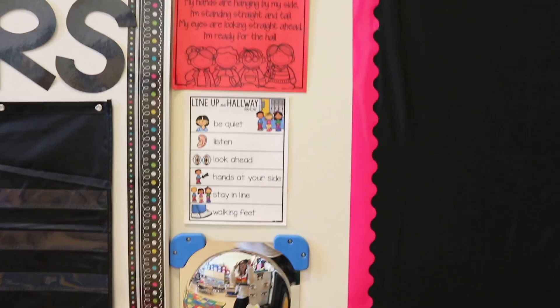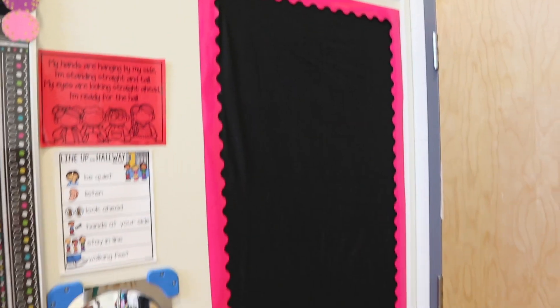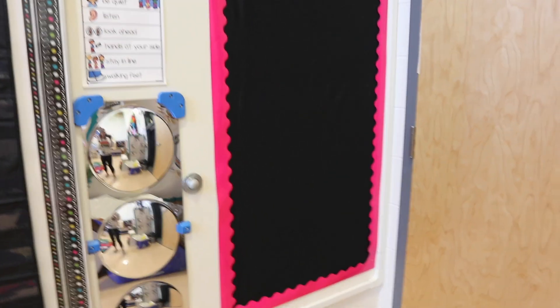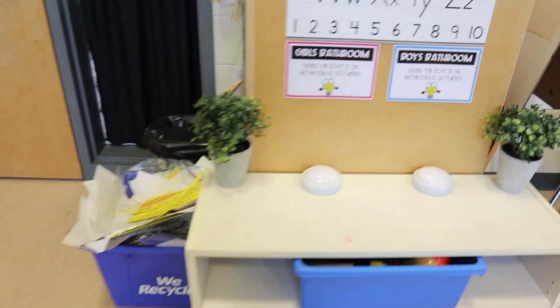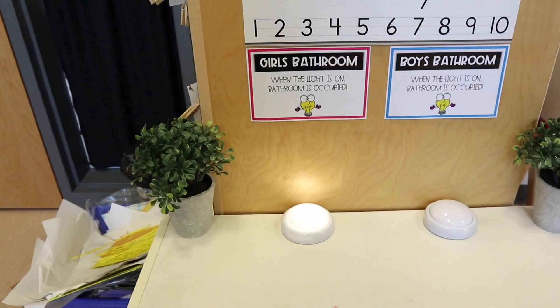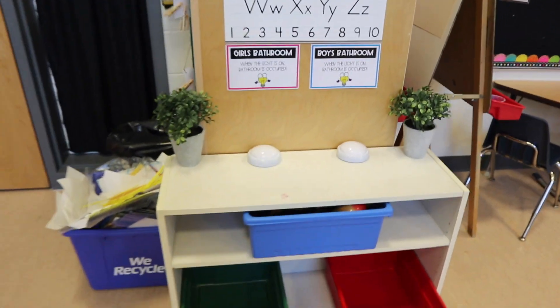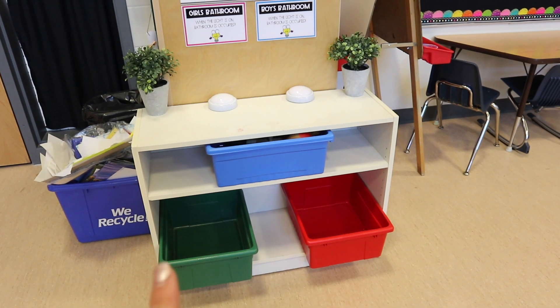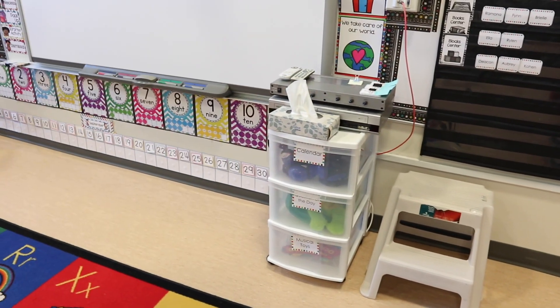Here's my line-up song and how we line up in the hallway. This area will probably turn into a word wall once we start learning those kinds of things. This is where I'll have my bathroom lights — when kiddos are in the bathroom they turn the light on, and when they come back they turn it off so others know the bathroom is available. Those bins there I'm not too sure what I'll put in — probably the iPads. This is just my front board storage area.